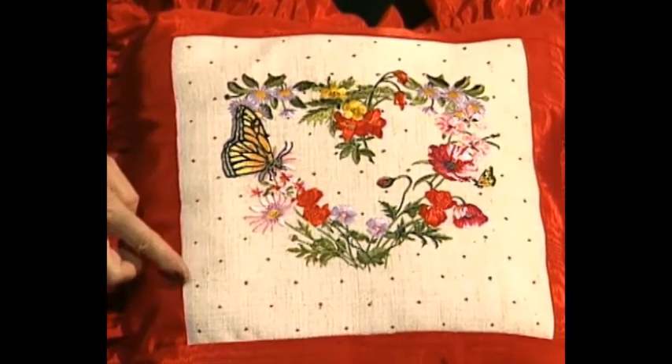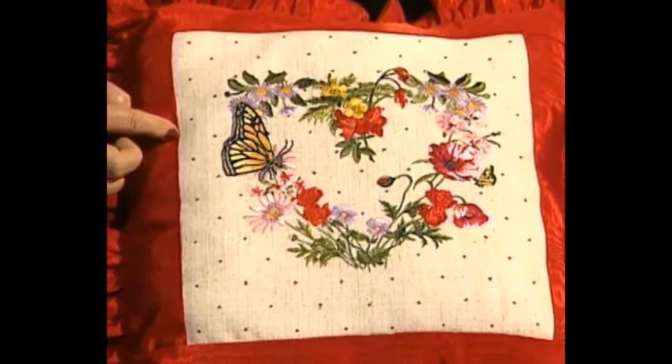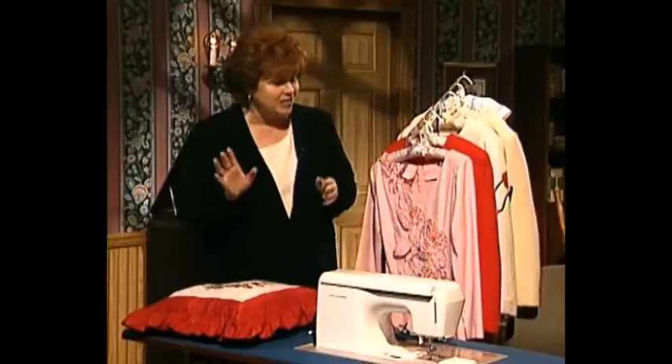You know what else I love about this little pillow? Do you see these tiny little red dots? Those are French knots, believe it or not, done by machine, which makes it easier and faster.